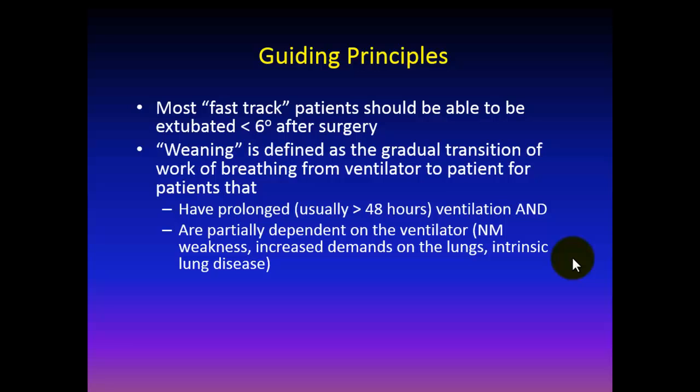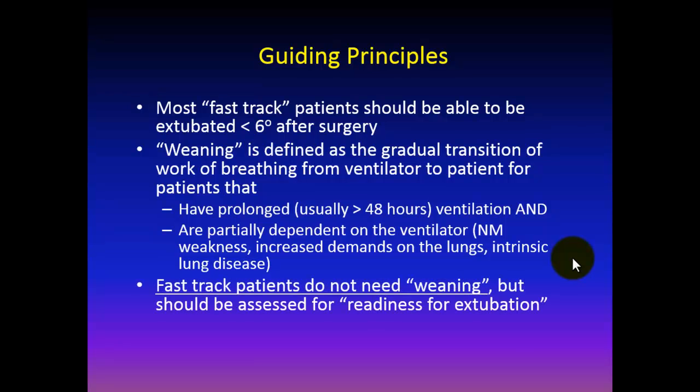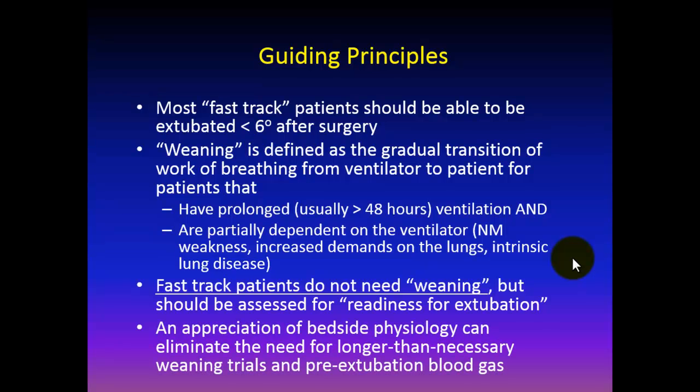Let me define weaning. Weaning from a mechanical ventilator is defined as the gradual transition of work of breathing from ventilator to patient, for patients that have prolonged ventilation and are partially dependent on the ventilator due to medical reasons such as neuromuscular weakness, increased demands on the lungs, or intrinsic lung disease. However, our fast track patients, by definition, really should not need weaning, but rather should be assessed for readiness for extubation. An appreciation of bedside physiology can eliminate the need for longer-than-necessary weaning trials and also eliminate the need in some cases for pre-extubation blood gases.